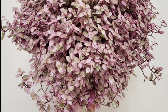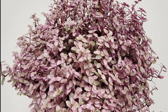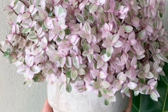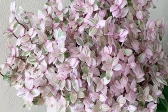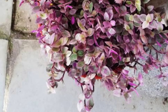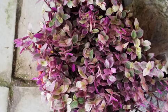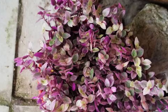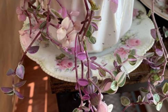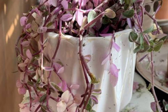Avoid overwatering to prevent root rot. This plant enjoys moderate to high humidity, so misting it occasionally or placing it in a more humid environment is beneficial. It prefers temperatures between 60 to 75 degrees Fahrenheit. A balanced fertilizer once a month during the growing season, spring and summer, will encourage healthy growth. Its trailing nature makes it perfect for hanging baskets, shelves, or as a colorful addition to a mixed plant arrangement.